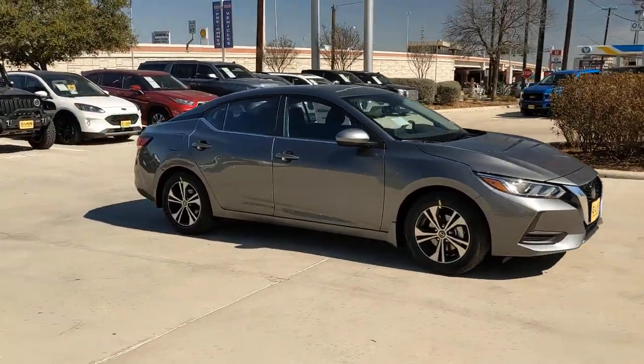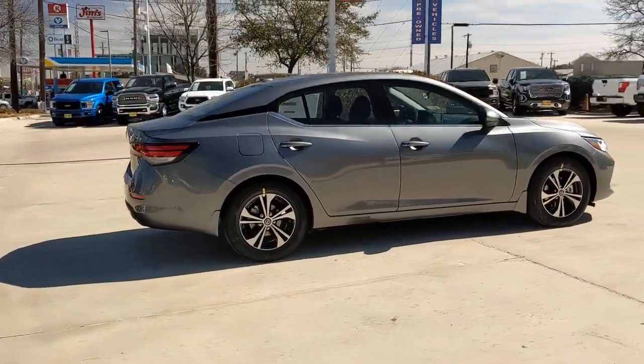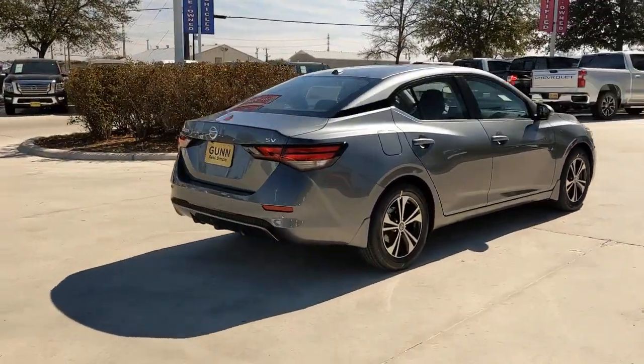Get into the 2022 Nissan Sentra. Comfort, convenience, safety, and fun are all yours in the sleek and spirited Sentra.